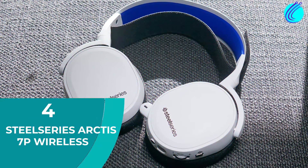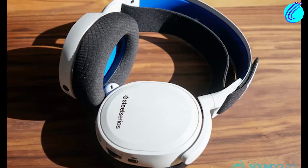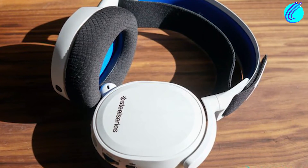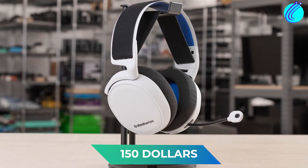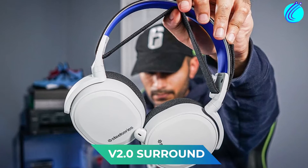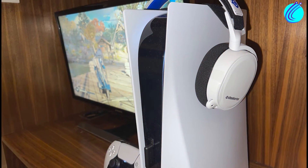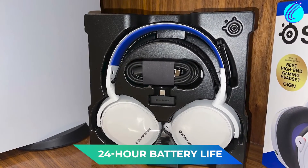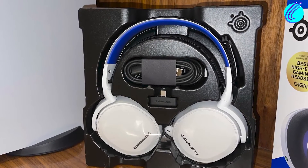Number 4: SteelSeries Arctis 7P Wireless. SteelSeries products are so good that they are the preferred brand for some PS5 users over Sony products like the Pulse 3D. At $150, the Arctis 7P provides V2.0 surround sound. It also comes with a bi-directional microphone, allowing you to boost in-game communications. With its 24-hour battery life, you can game for long sessions without worrying about running out of juice.